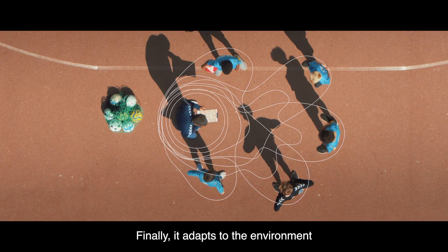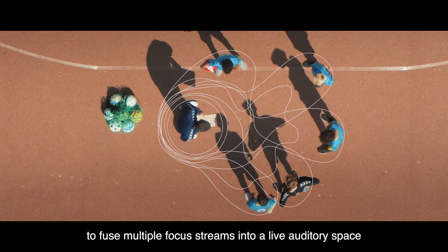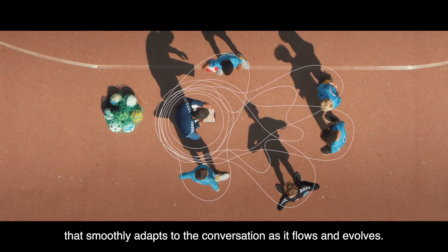Finally, it adapts to the environment, updating 1,000 times a second to fuse multiple focus streams into a live auditory space that smoothly adapts to the conversation as it flows and evolves.